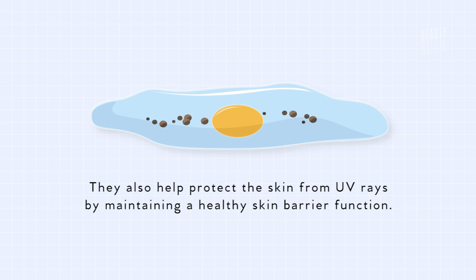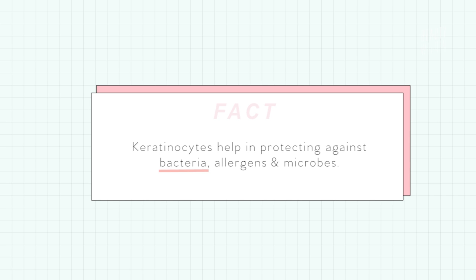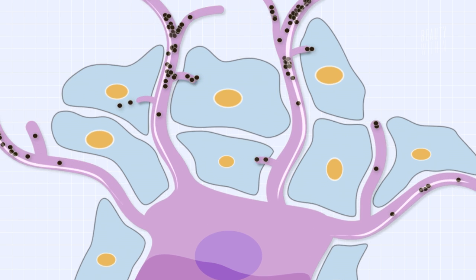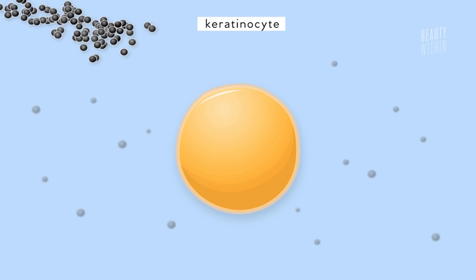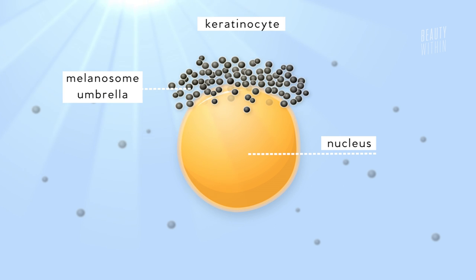Its role is to protect the skin from UV rays by maintaining a healthy skin barrier function — something we talk about a lot. They also do a great job preventing water loss and foreign invaders like bacteria, allergens, and microbes from entering our skin and body. On a normal day, the melanin umbrella that the melanosomes create over the keratinocytes absorbs the UV rays that enter our skin and immediately protects us from sun damage.